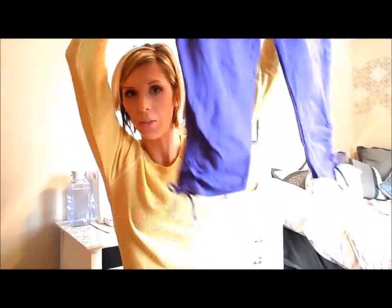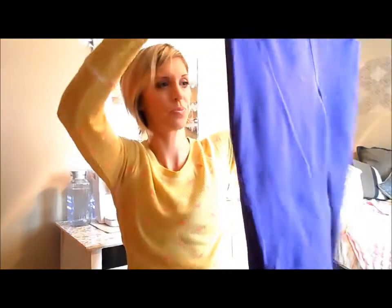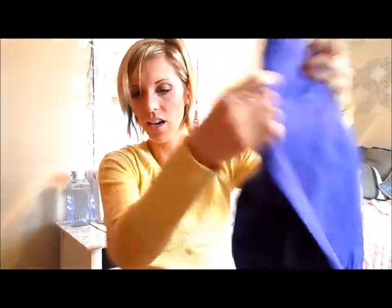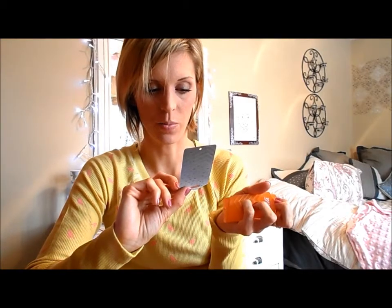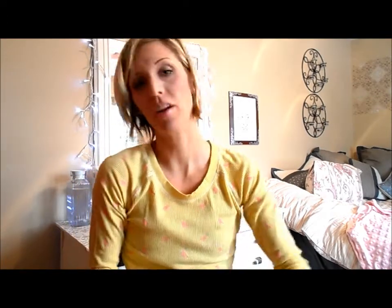I also got these purple cropped pants — they look blue on camera but they're purple. They are by Avia, not sure how to pronounce that. These are a size small and they were $14.99 compared at $30. So yes, those were the purple pants, and they are moisture wicking — wicks away perspiration. I've never heard of wicking away anything, but I like it. Anyway, I have a pair of black ones I wear all the time.